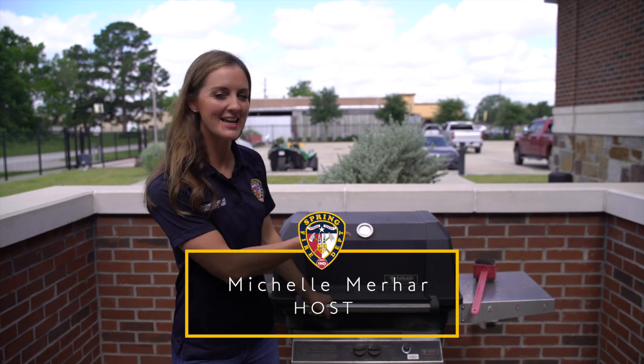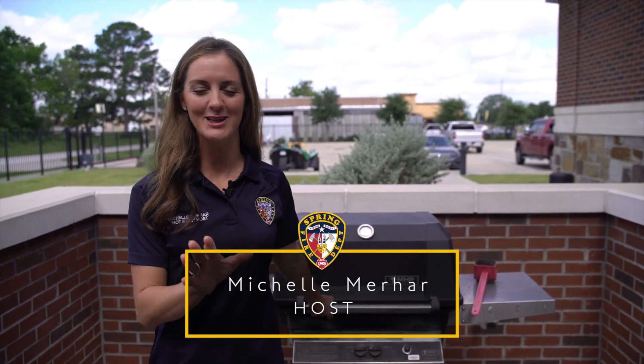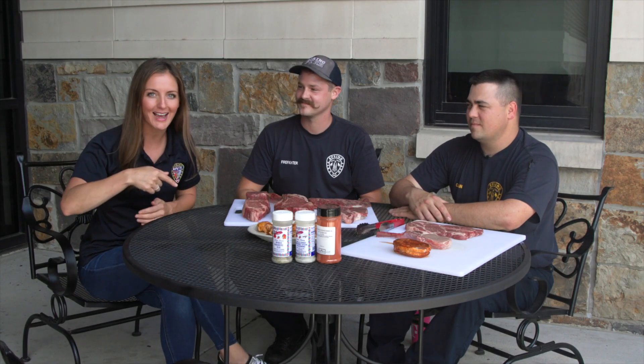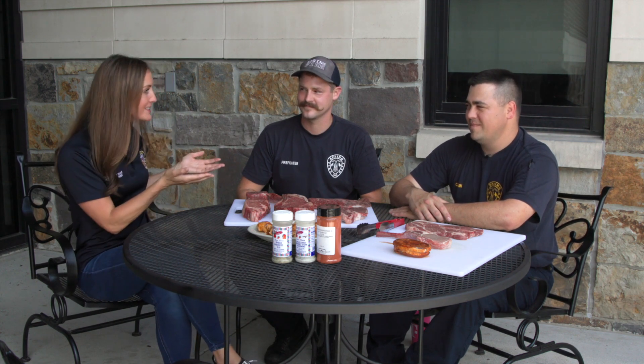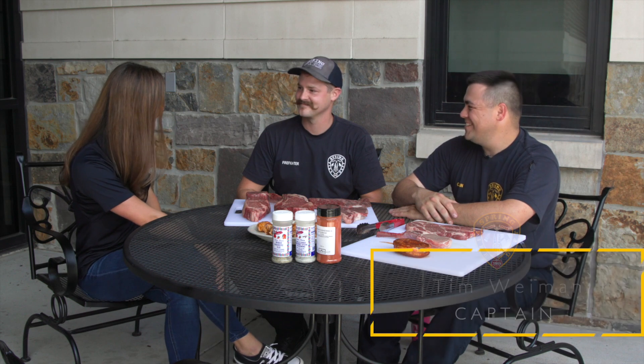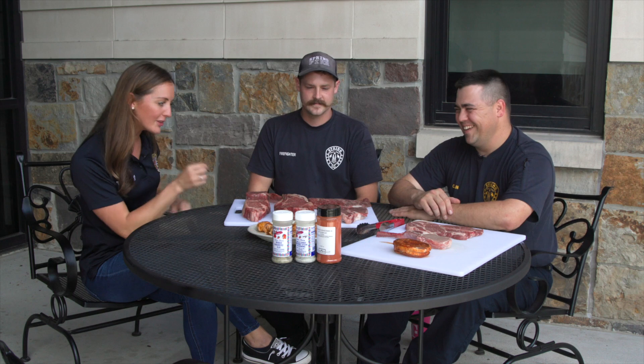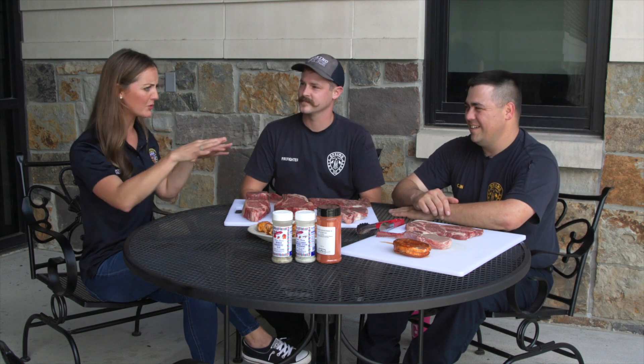We're back at Station 75 heating up the grill, getting ready to show you some summer grilling tips. We've taken our party outside. I've got to introduce you to my friends here at Station 75 — y'all know Captain Tim, and new to the party is Laurice. They actually cook on the Raptor 7 cook-off team and know a lot about cuts of meat and how to handle them safely.